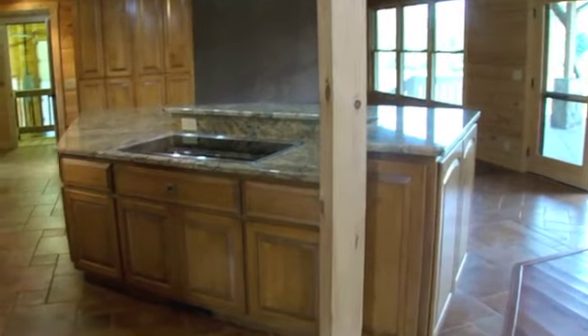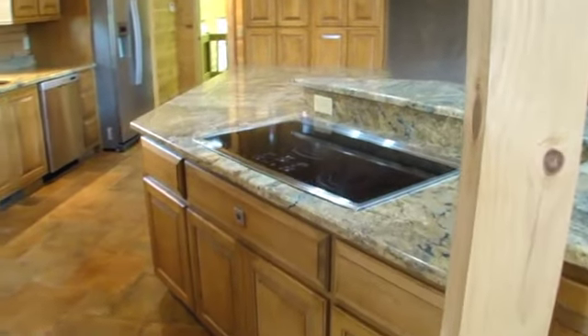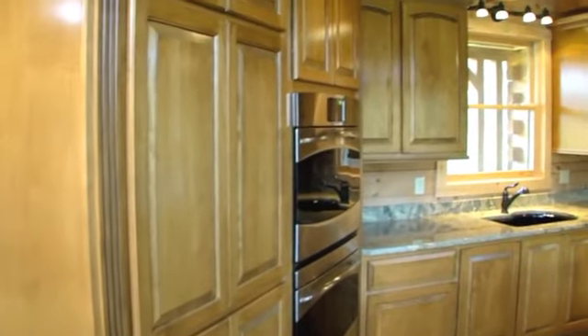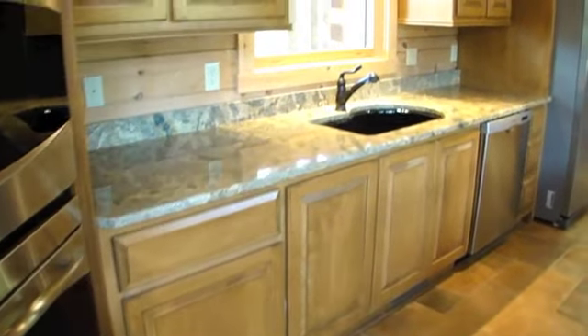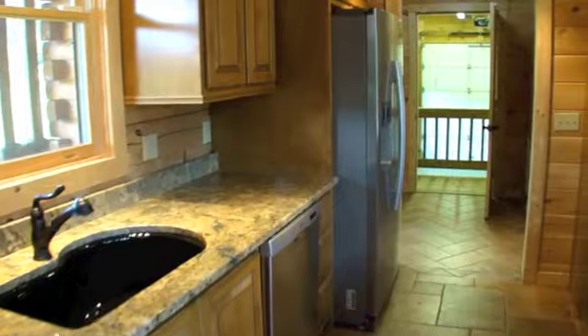The open kitchen is every cook's dream, featuring ceramic tile flooring, granite countertops and backsplash, stainless steel appliances, a double convection oven, and an island with a 36-inch cooktop and downdraft. A Samsung dual compressor side-by-side fridge and maple cabinets complete the spacious kitchen.